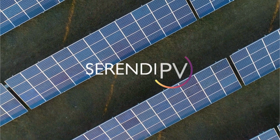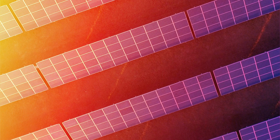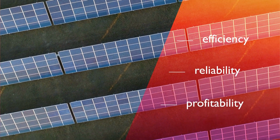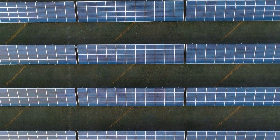We introduce you to Serendi PV, an EU-funded project that aims to improve the efficiency, reliability, and profitability of photovoltaic generation through several key innovations.